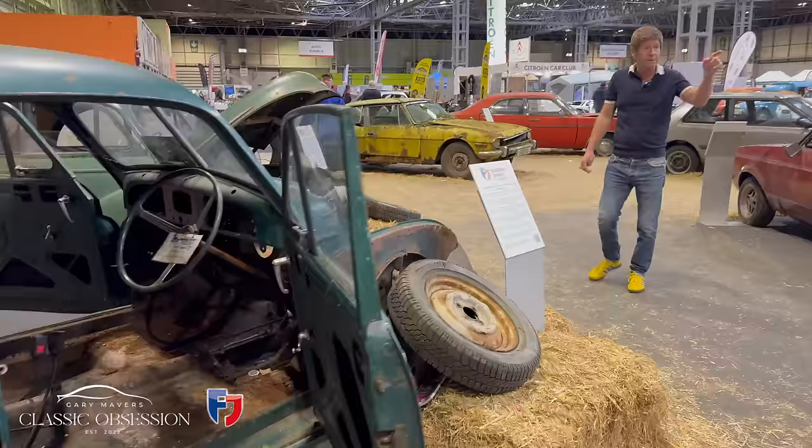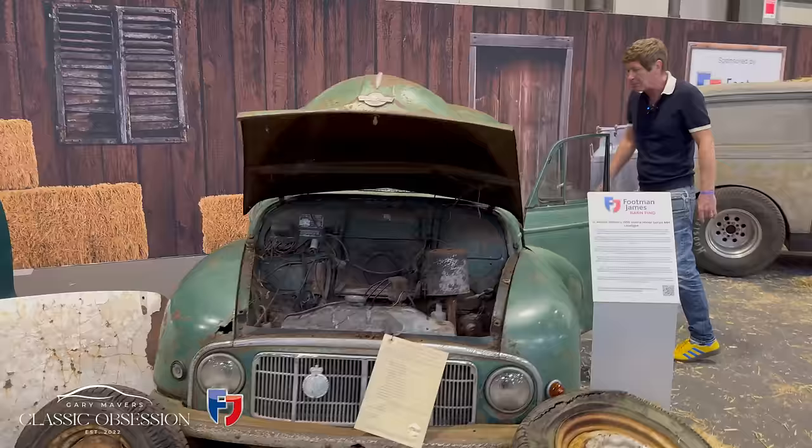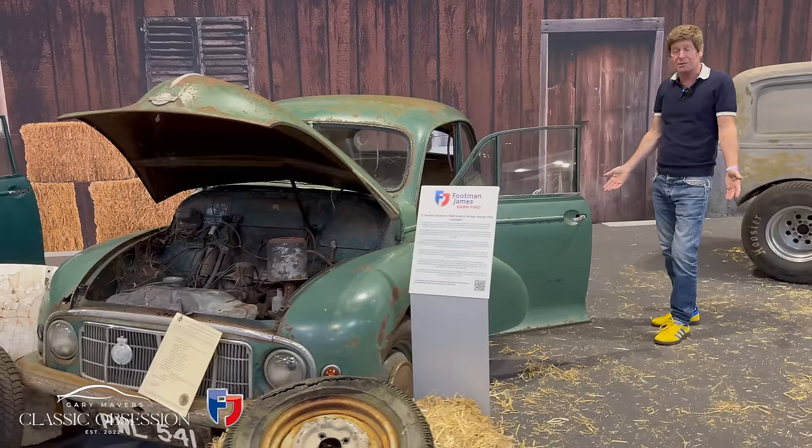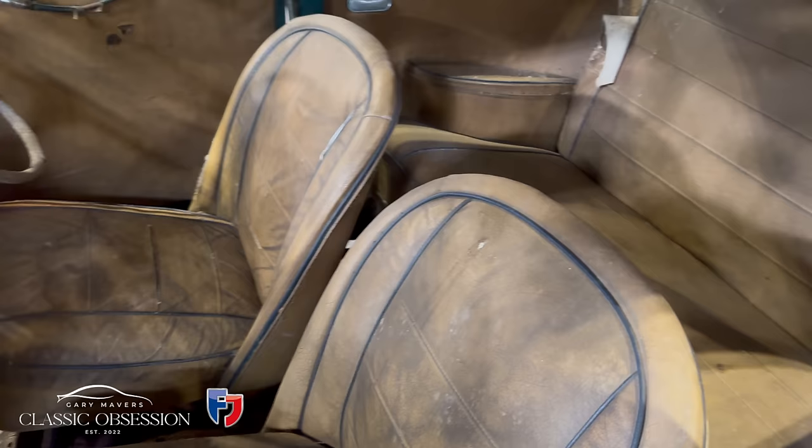Here's another Morris Minor — this is the low-light. There are actually two of them, slightly earlier than the one we just looked at. These are 1950 models. What's incredible about these, just like the one we looked at earlier, is that the seats are still the original seats and they look like they'd go again — they're still in fabulous condition.